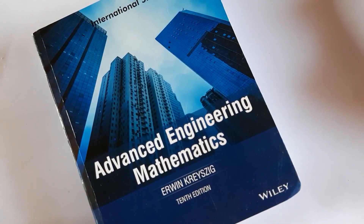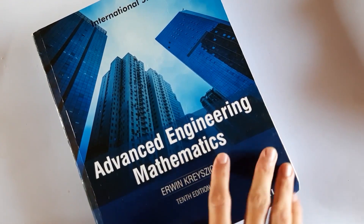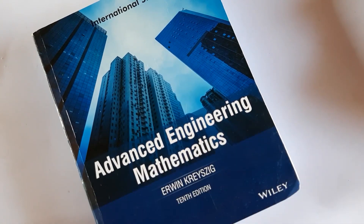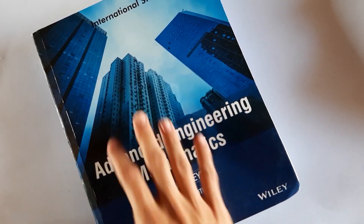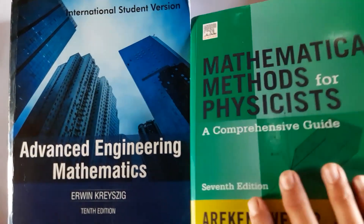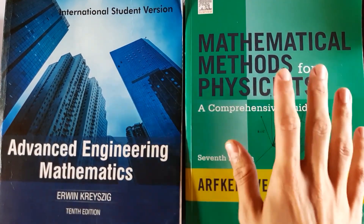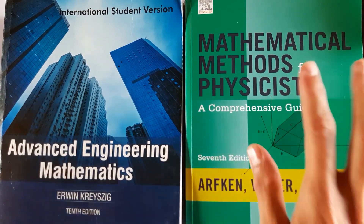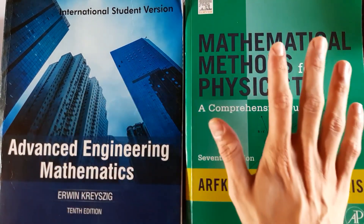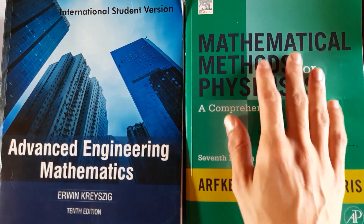In BSc Physics Honours I had multiple mathematical physics courses. The first book is Advanced Engineering Mathematics — though it's an engineering book, it covers many concepts like Fourier series. A similar book is Mathematical Methods for Physics by Afton, Weber and Harris, which covers a wider variety of topics including complex analysis.